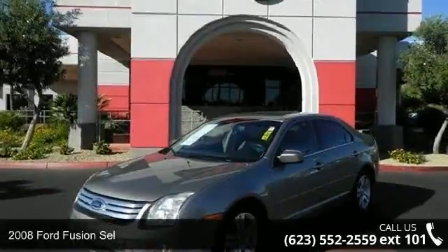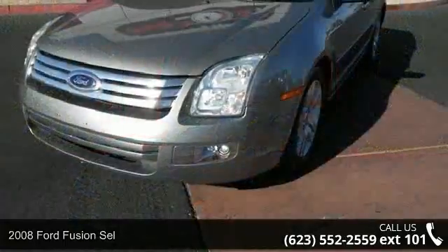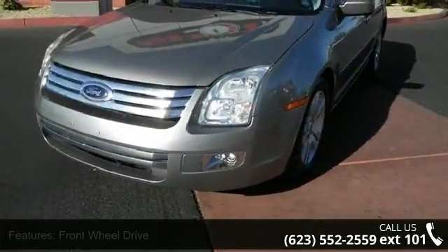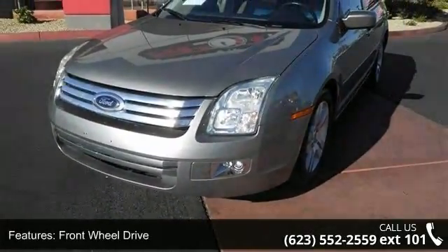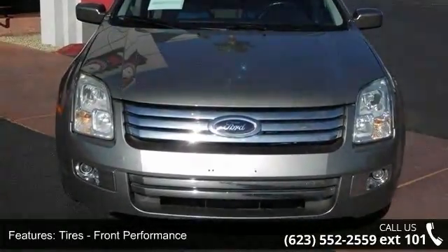Check out this 2008 Ford Fusion. This may be the set of wheels you've been looking for. Some of the top features included with this vehicle are passenger illuminated visor mirror, fog lamps, MP3 player, keyless entry, and climate control.